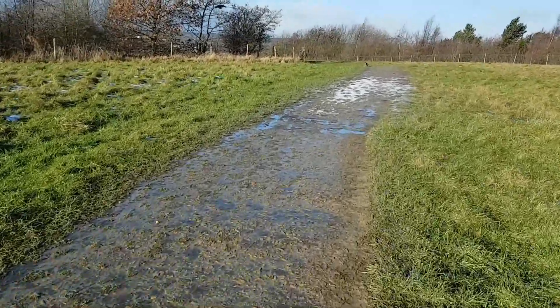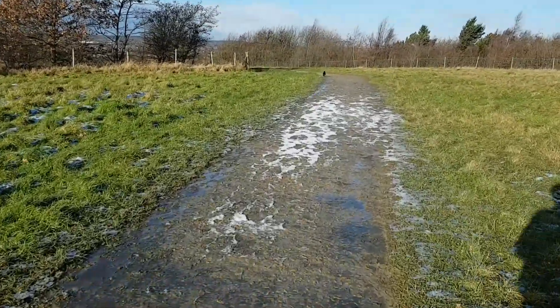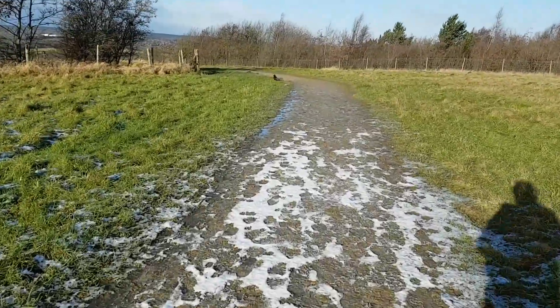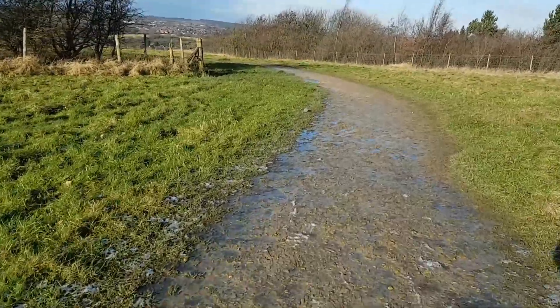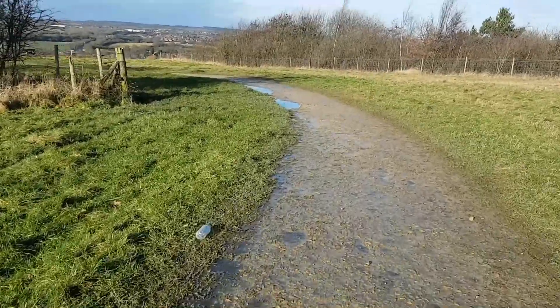Just to give you an idea of how windy it is — it's gusting pretty bad. I've just seen a couple of pheasants, but as soon as I got the camera out, they just darted on. It keeps sort of calming down a little bit and then it picks up again.